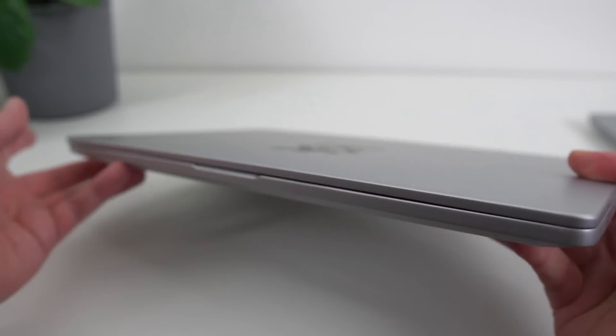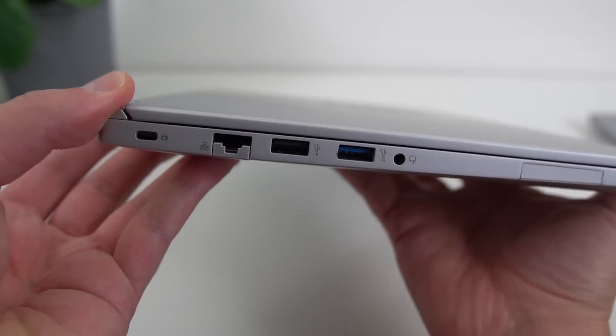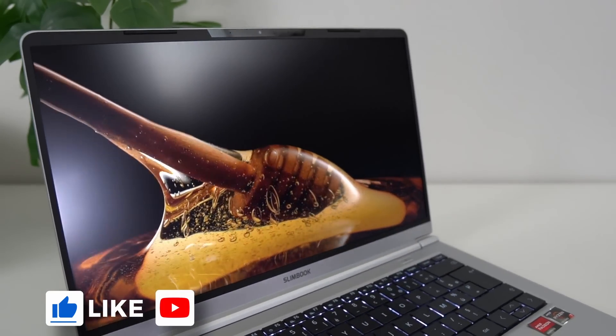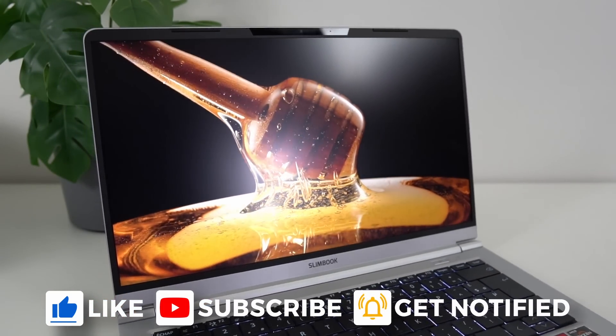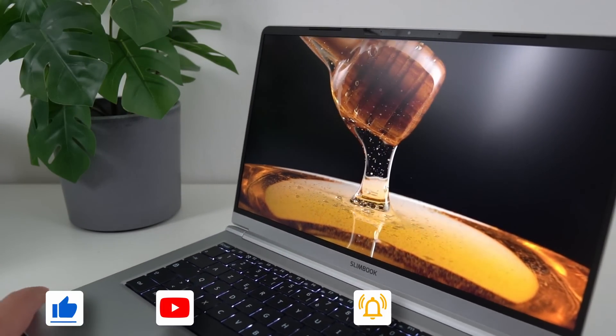This is the KDE Slimbook, but the whole review, apart from the software-related stuff, will apply to its cousin, the Slimbook Pro X14 as well. It's Ryzen 7 powered, it's got great battery life, it's lightweight and sturdy, and it looks pretty damn cool, so let's take a look at what it can do.